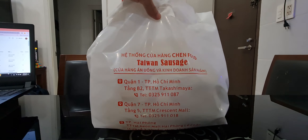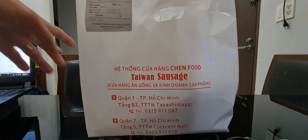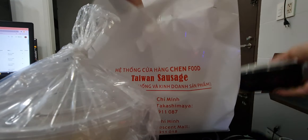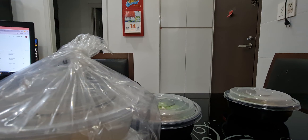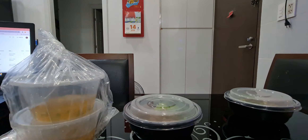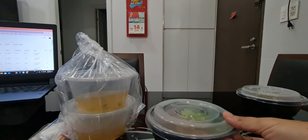We're doing a review today for Chen restaurant, a Taiwanese restaurant. We have the sausage here, we have some fresh vegetables, we have some pork and some minced meat.